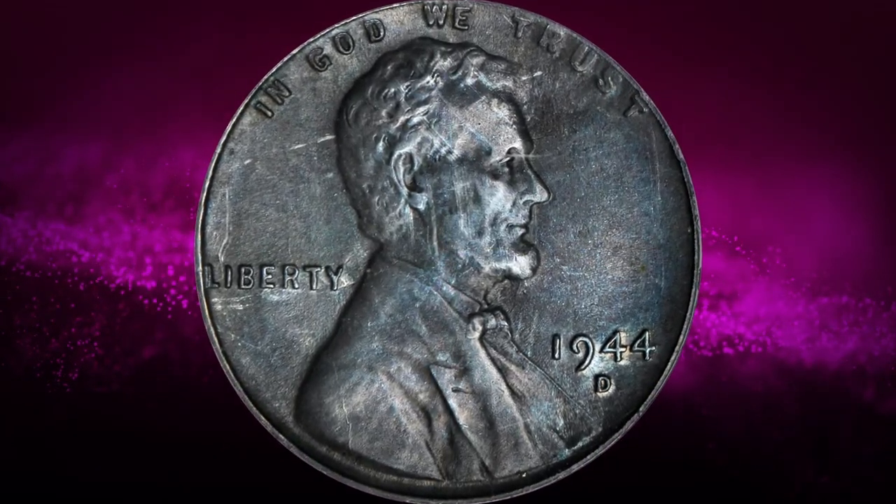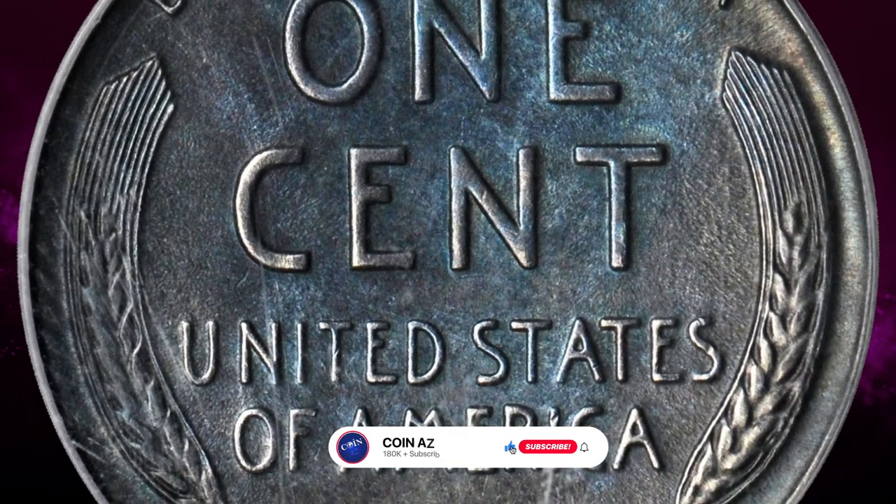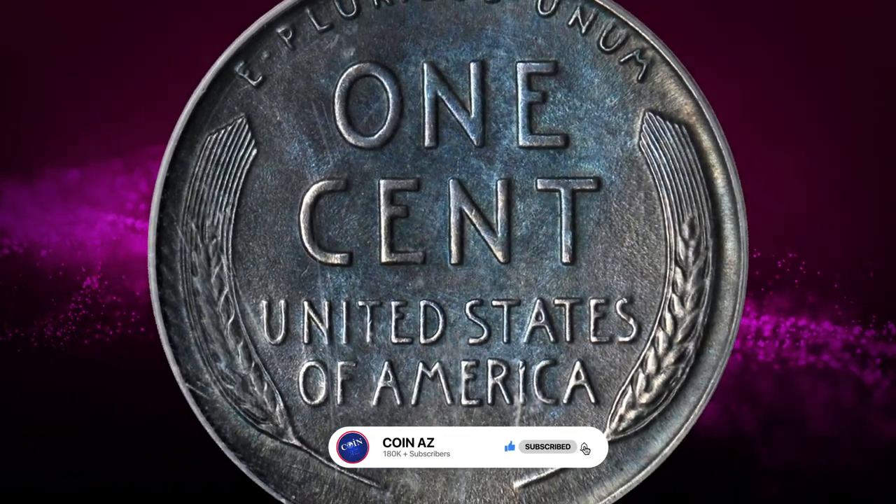That concludes our list of 16 rare coins that you should not spend. If you found this video fascinating, don't forget to hit that thumbs up and subscribe to our channel for more intriguing content like this. Take care.